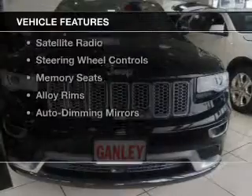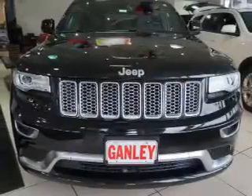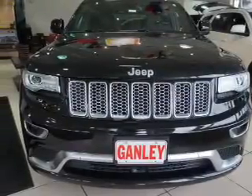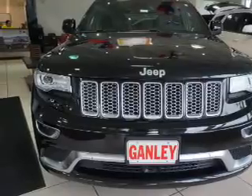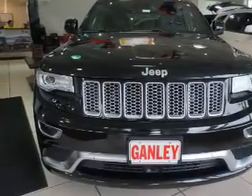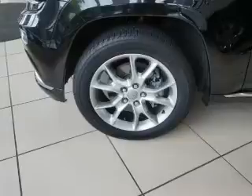The features include a power sunroof, heated steering wheel, leather seats, heated seats, blind spot sensors, a satellite radio, steering wheel controls, memory seats, alloy rims, and auto dimming mirrors.